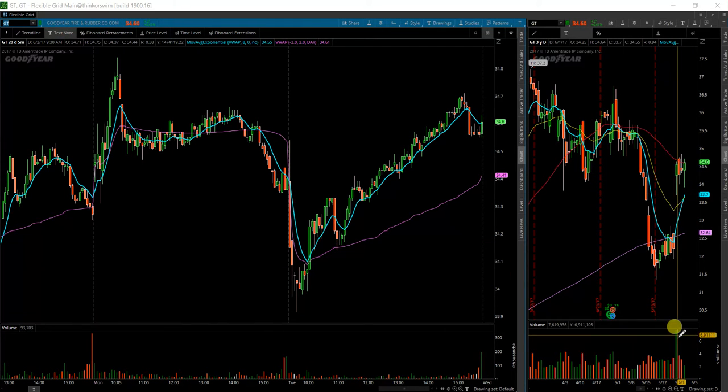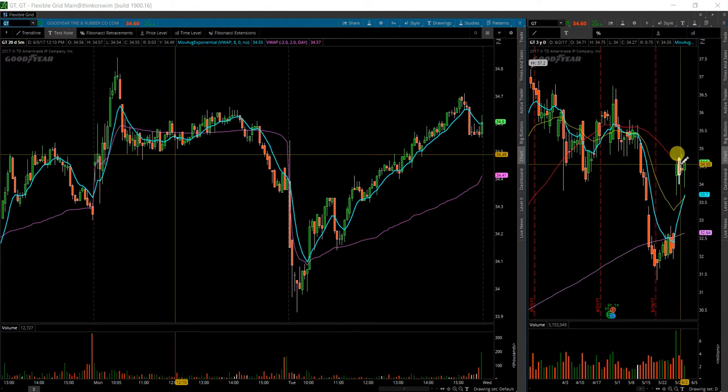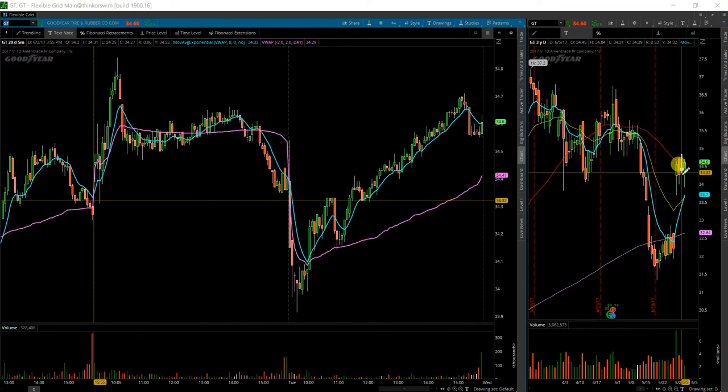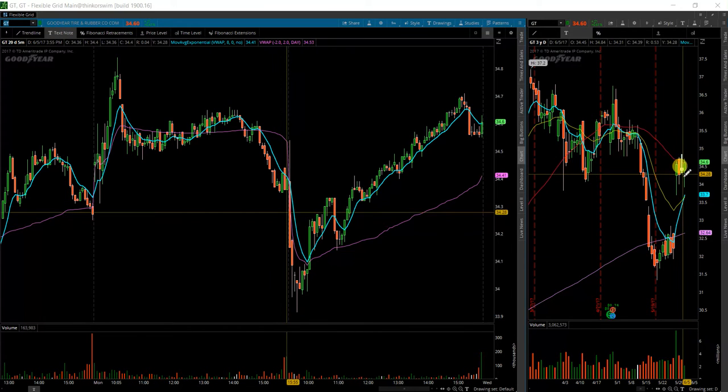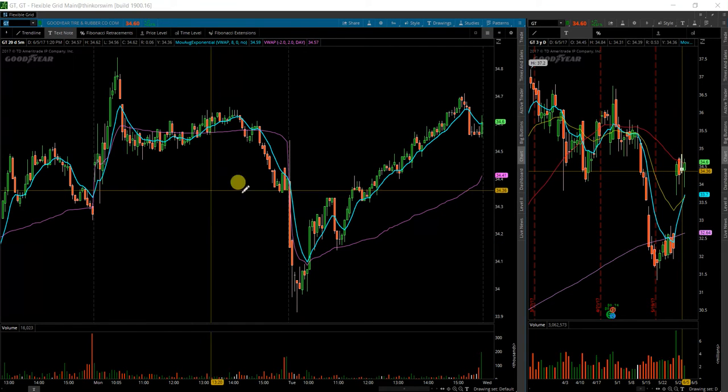This volume is still implying that there is bullishness in the name. Today's volume was very light. And usually if you get a break below a candle like this, you'll have significant follow through to the downside. So this was basically a false breakdown and now could continue much higher here.